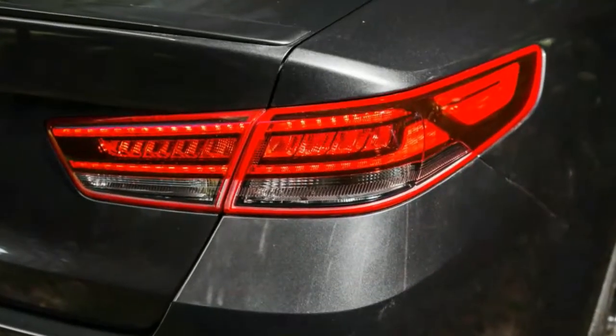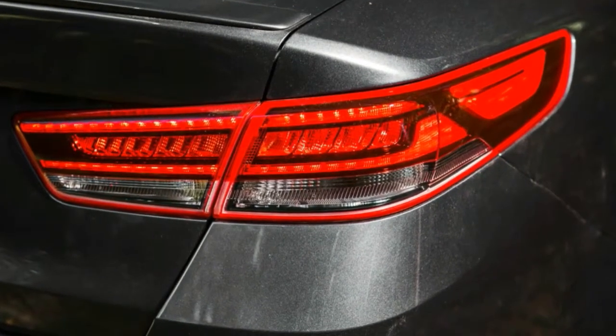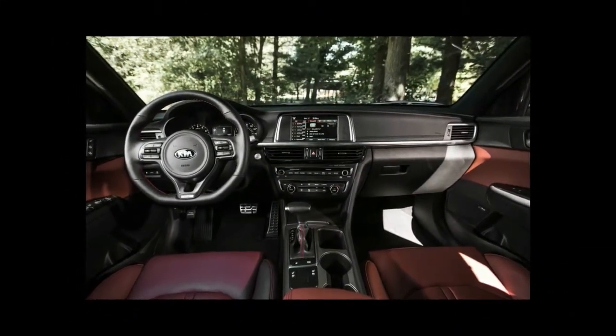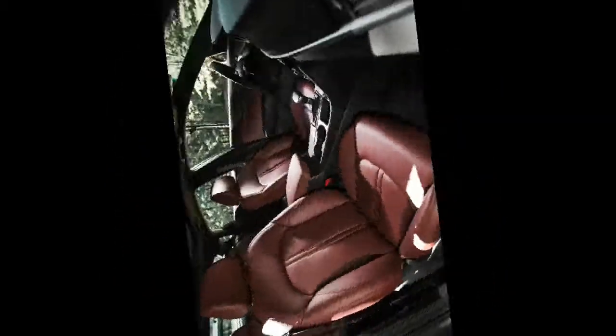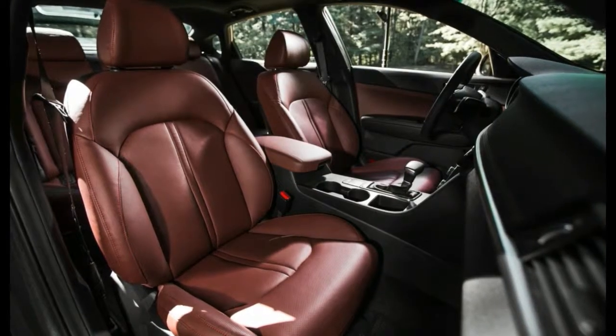So despite the improvements, KIA opted not to increase prices for the new car. It did add a lot of new optional gear, though. Including some of those options, the sticker for our test car ran up beyond $38,000. An SX 2.0T, our review car represents the second highest among five trim levels.